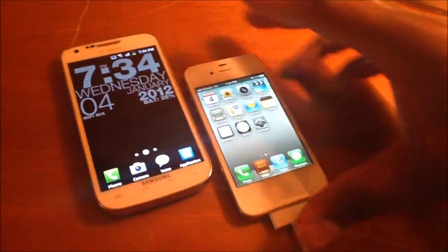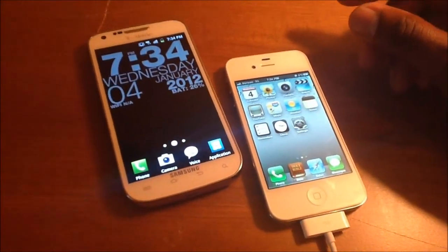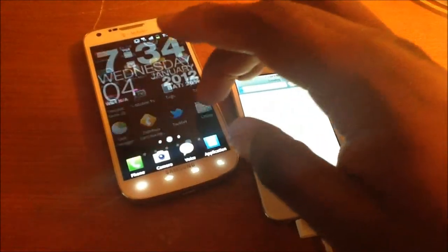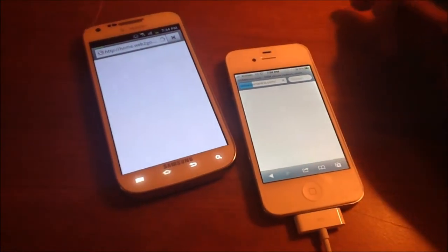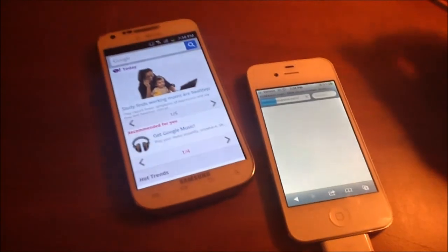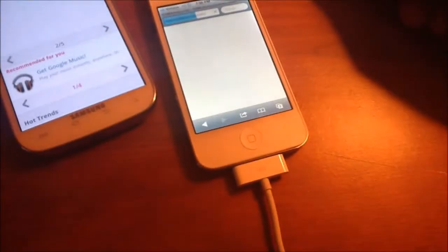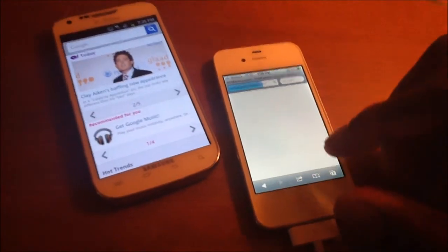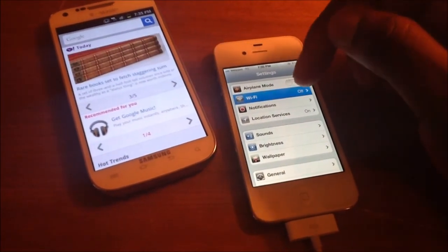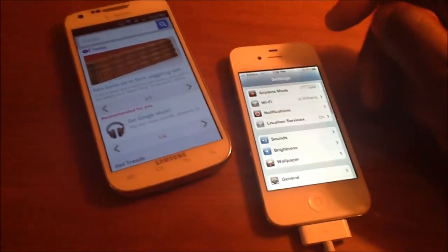What we're looking at here is two of the best phones that you could buy. Just wanted to shoot a quick video, take a look at a few things on here — browser speeds and things like that. My iPhone died in the middle of the original recording so I've got to plug it up. I'm actually gonna hook the iPhone to Wi-Fi because Verizon's network 3G is just not fast.